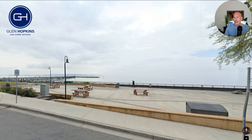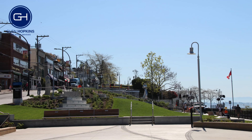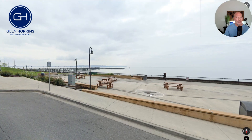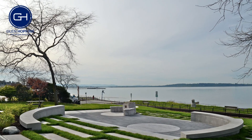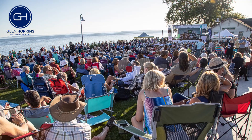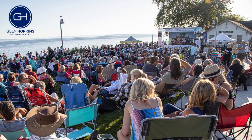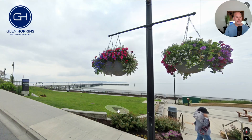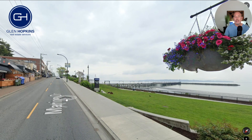Here is Memorial Park — this was just redone a couple of years back. It used to be all grass, but now they've paved it and put up picnic tables. In the summer months there are water fountains shooting out for the kids to play in. They also do a concert series here at Memorial Park, sponsored by TD, where a lot of bands come in and play music. It's a great opportunity to enjoy the local vibe and hang out with locals while listening to great music on summer evenings.